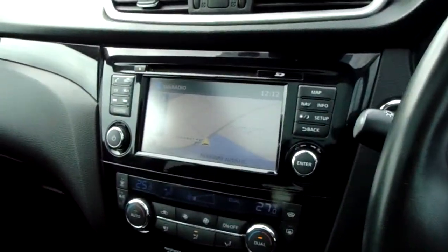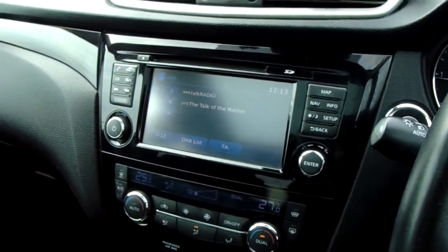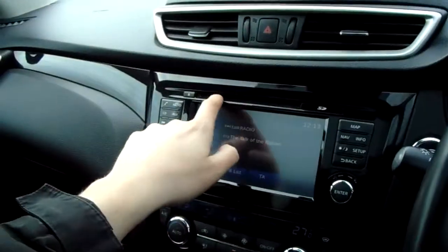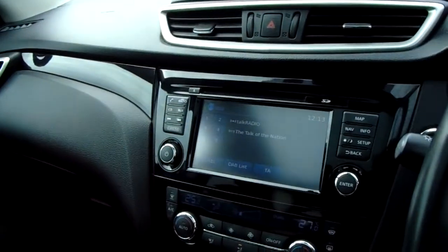Moving inwards, you've got a large touch screen. On the radio you do have DAB digital radio with FM and AM capabilities. There's a phone button here to pair and manage your device for Bluetooth use, a CD slot at the top, and AUX input as well.